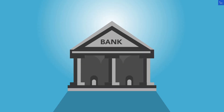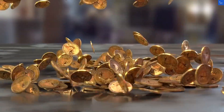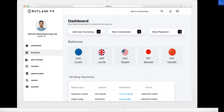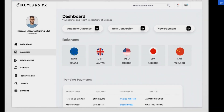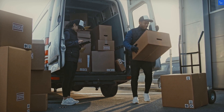Let's start with their services. RutlandFX promises better exchange rates on international money transfers with no hidden fees. Sounds fantastic, right? But here's the kicker — one review says they promised no fees but added an unexpected surcharge. Always read the fine print, folks. In contrast, another review touted the rates were bank-beating and the service was hassle-free. You can see the divide here.